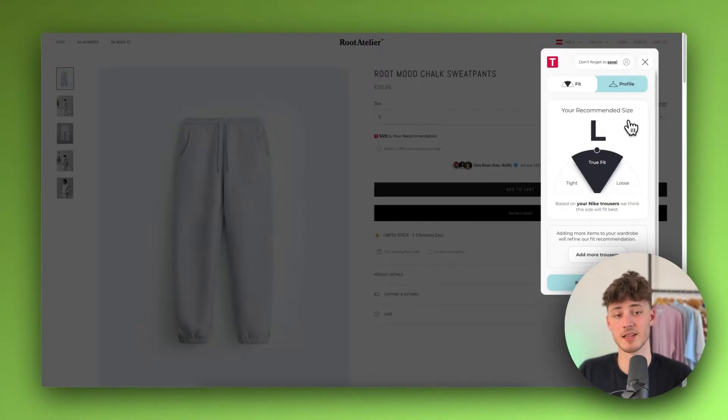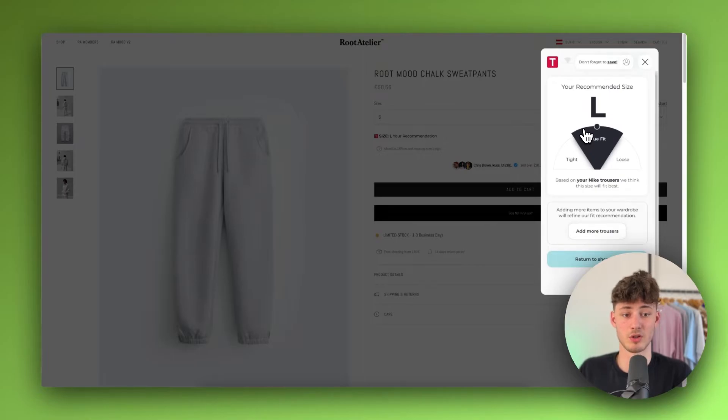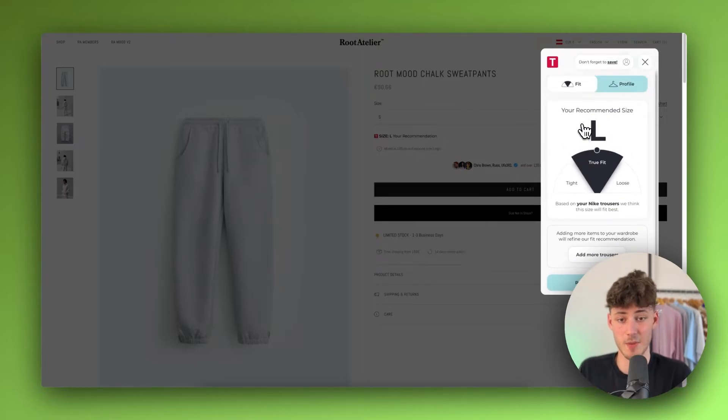Generally, I just have to say that this is going to first of all improve the customer experience, because customers don't anymore have to look at some complicated size charts. And secondly, this can actually also improve the actual conversion rate of your store, as this is overall a super good app that will help your customers get a better idea of your products. This will also lower the return rate.